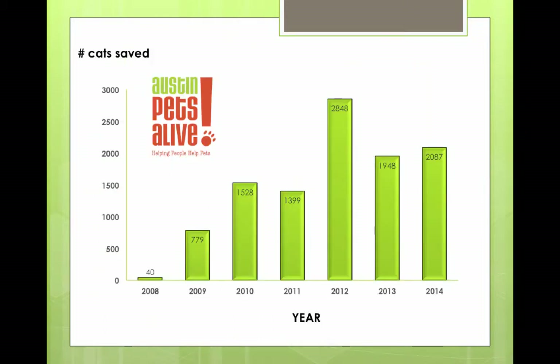Just to give you some perspective on where we started: in 2008, we rescued 40 cats — starting in November of 2008. In 2009, which was a super year, we rescued nearly 800 cats, but we still left behind a lot, so it was a tough year. You can see over the course of the years we're now averaging maybe about 2,000 cats a year. That includes bottle babies. This number represents the animals we pulled from the Austin City Shelter — it doesn't include others we pulled from other areas too.